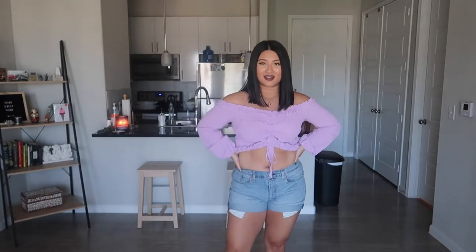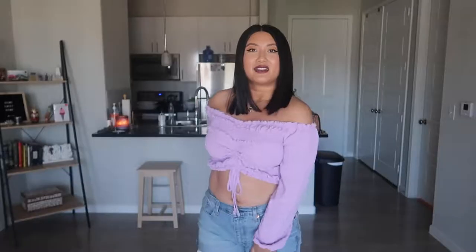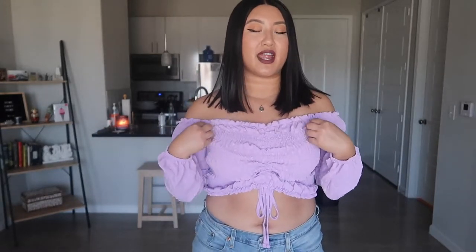I think this top will look so cute with some white high-waisted shorts. I love the color — I don't have anything like this in my wardrobe. Great for the summertime and I will definitely be wearing this. It comes in lots of different colors and this item has been on my wish list for a very long time, but I was a little hesitant to buy it, and I finally pulled the plug and got it.